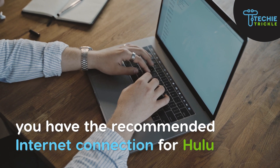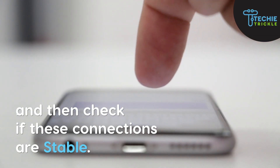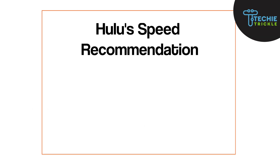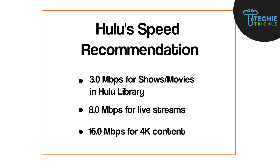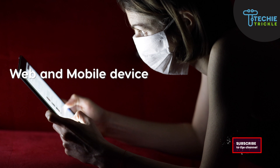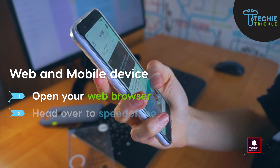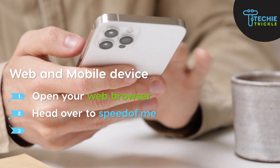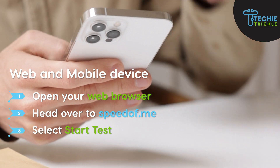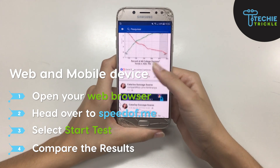Run a speed test and see if you have the recommended internet connections for Hulu, and then check if these connections are stable. Hulu recommends that your internet connection is capable of sustaining certain download speeds. To test your internet connection on a web or mobile device, open your web browser and head over to speedof.me, then click on Start Test. Once the testing is over, you can compare the results with the Hulu recommended speeds.